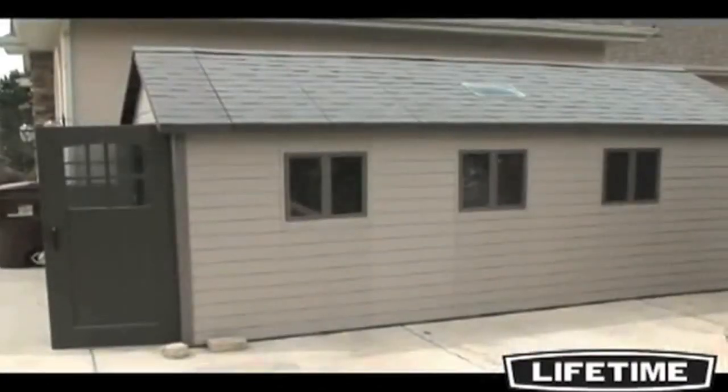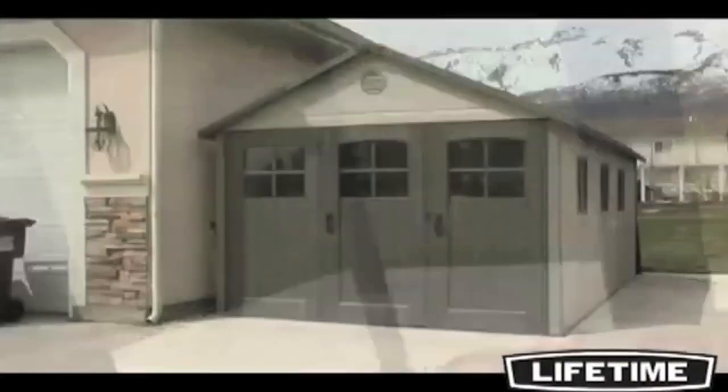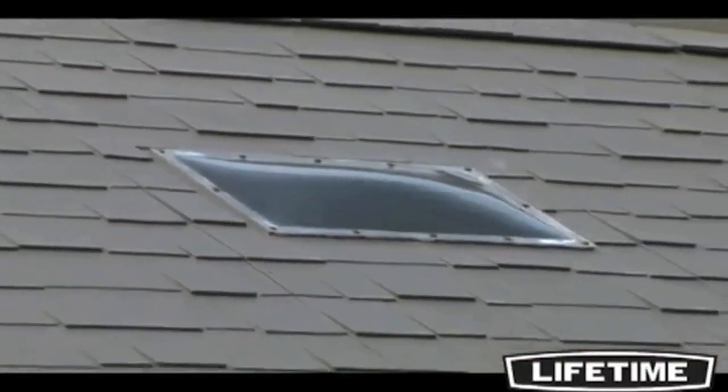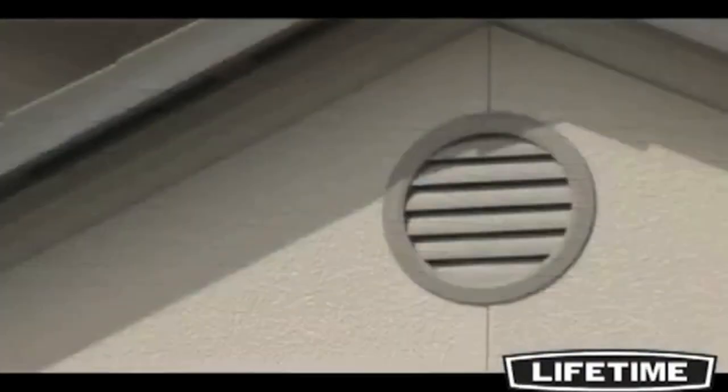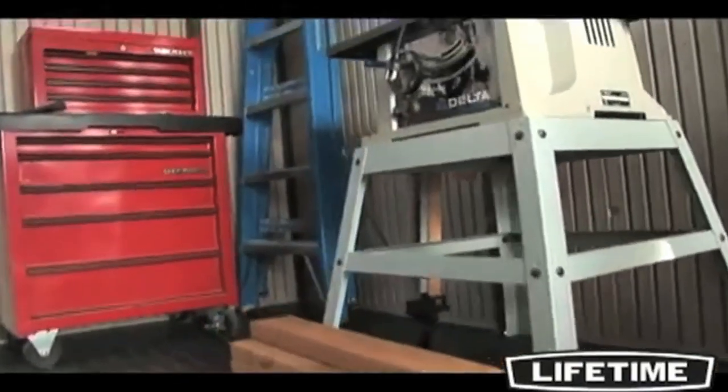The interior dimensions for the building are 10 by 20 feet and includes six shatterproof windows that lock closed and three stationary windows on the front doors. It also features two large 14 by 22 inch skylights and two screened vents. The heavy duty floor is included with the storage building and is built strong and durable.